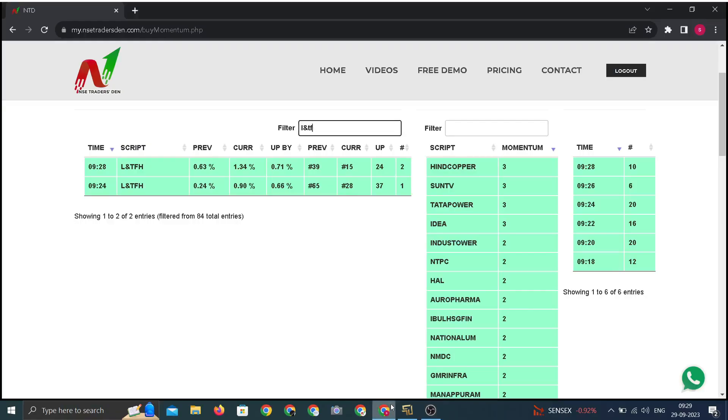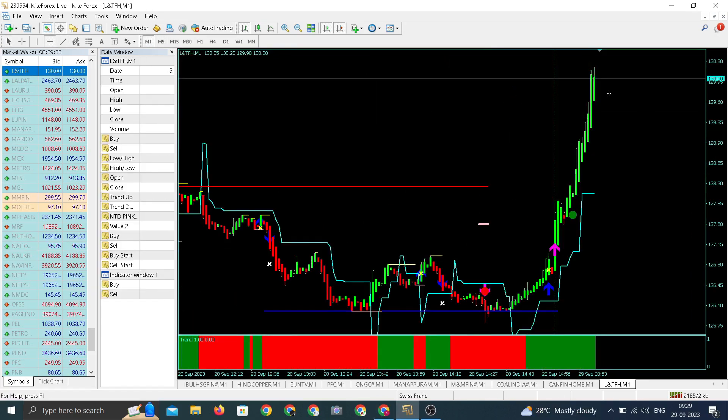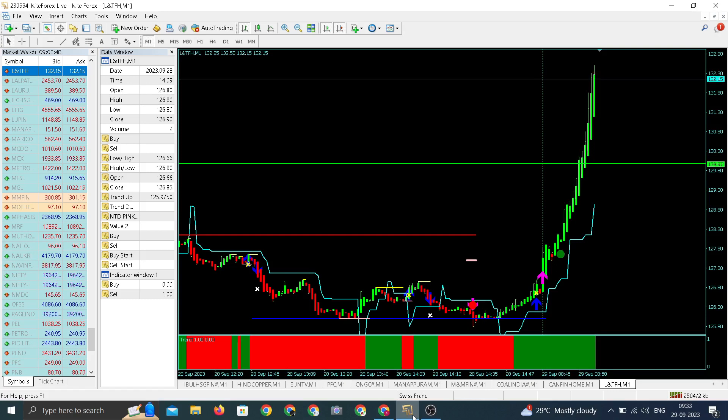There's a block in LNTFH, it's flat to positive, ranking has gone up. Let us check the chart of LNTFH. We have an upward arrow in LNT Finance, it's 130. There's a block in LNTFH — we entered around 129, now trading at day high around 132.